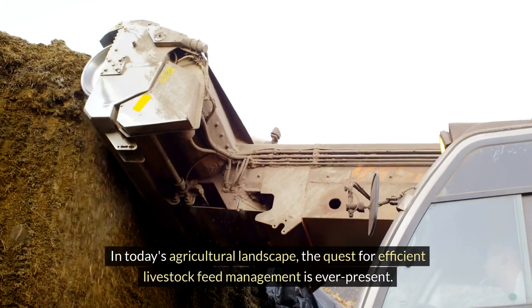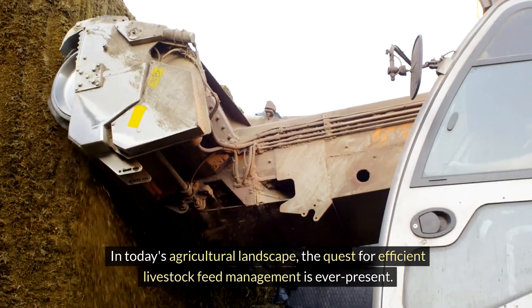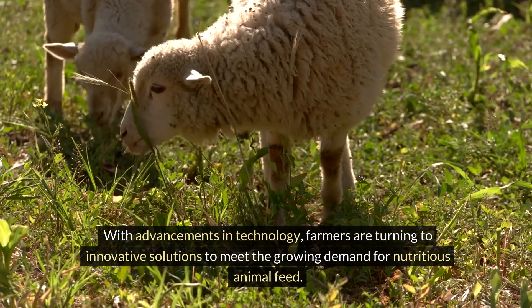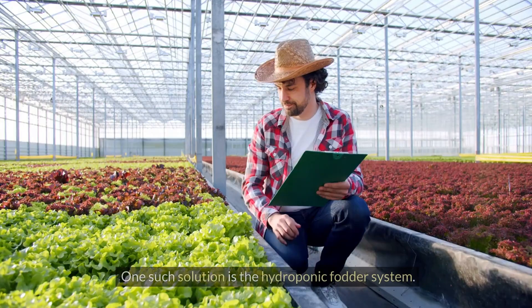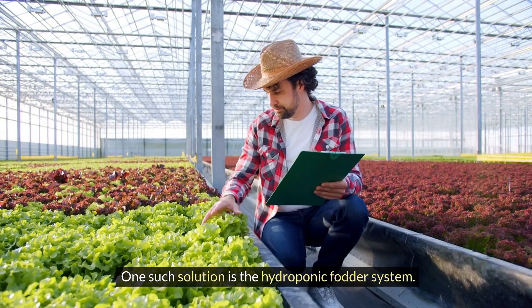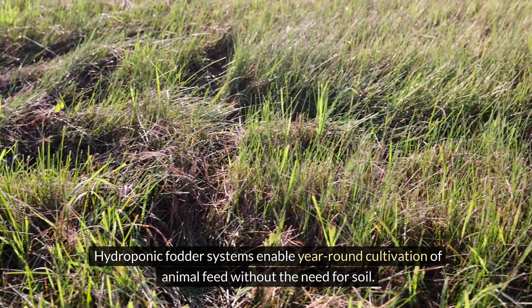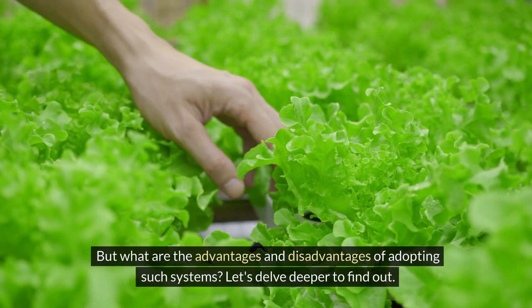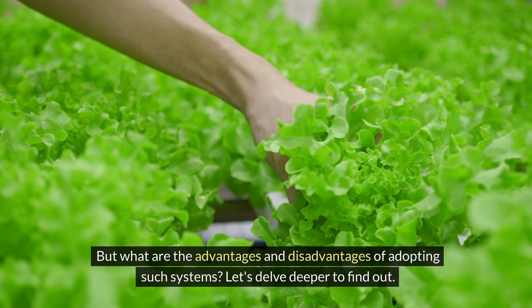In today's agricultural landscape, the quest for efficient livestock feed management is ever-present. With advancements in technology, farmers are turning to innovative solutions to meet the growing demand for nutritious animal feed. One such solution is the hydroponic fodder system, which enables year-round cultivation of animal feed without the need for soil. But what are the advantages and disadvantages of adopting such systems? Let's delve deeper to find out.